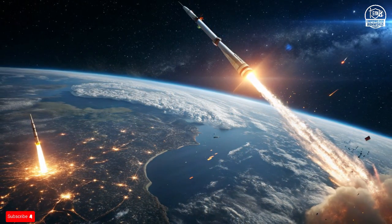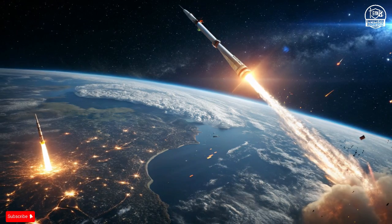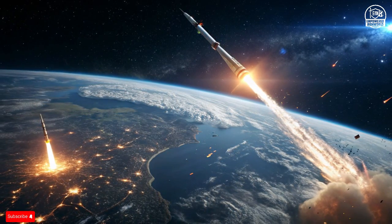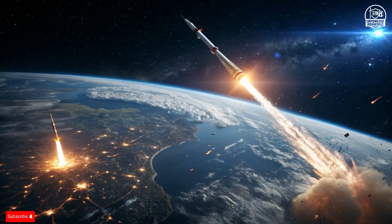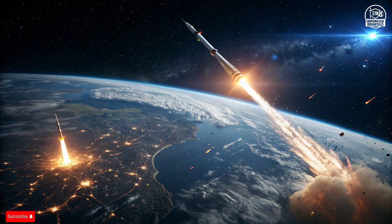This coordination between human readiness and machine precision defines why Israel's missile shield is often described as the most battle-tested in the world. But what makes this defense truly unique lies beyond the Arrow 3.